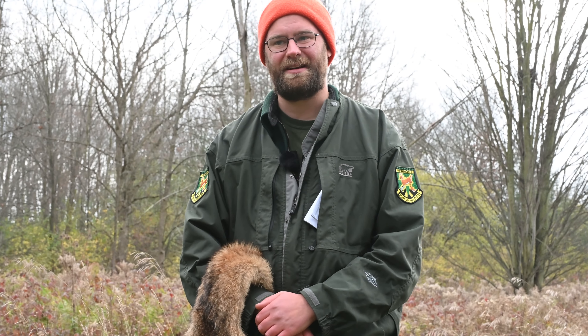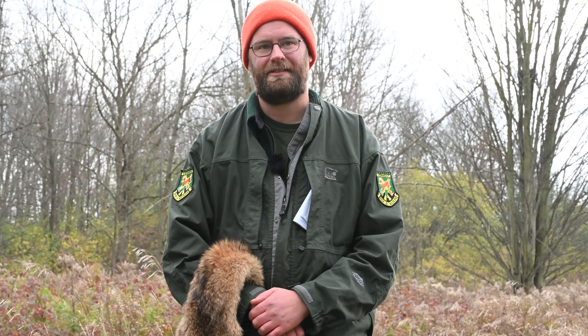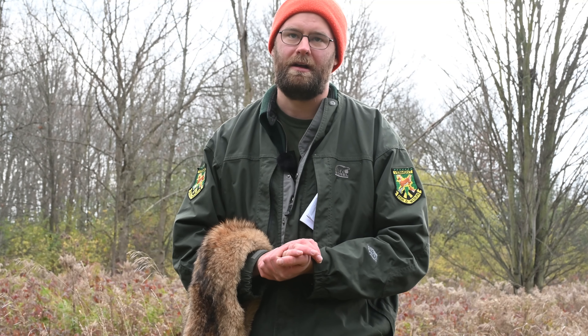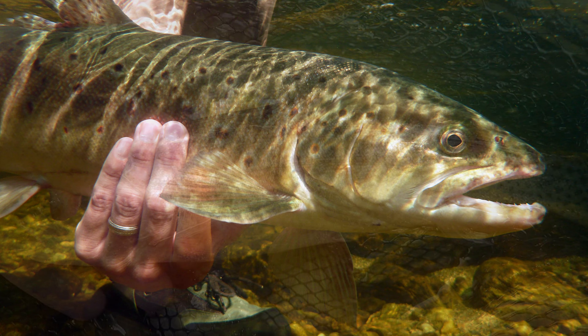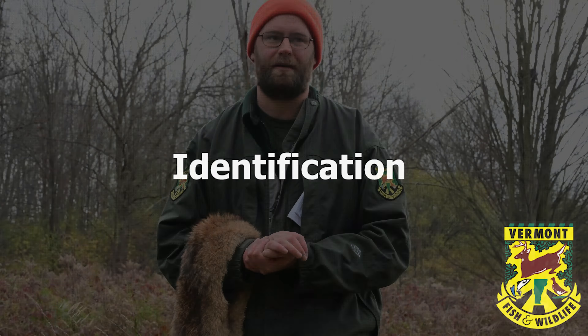Even though the coyote was not here a hundred years ago, we don't consider them an invasive species. We instead consider them a naturalized species, meaning they moved up into an area and filled an important role. Other great examples are brown trout as well as rainbow trout — a lot of folks don't realize that brown and rainbow trout are not native to Vermont, but they are now naturalized, meaning they can be found across the state and we manage for them.